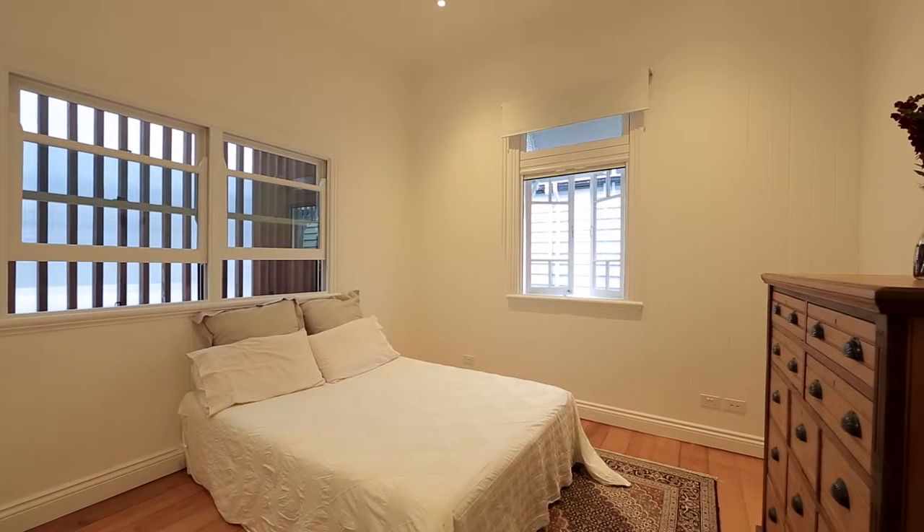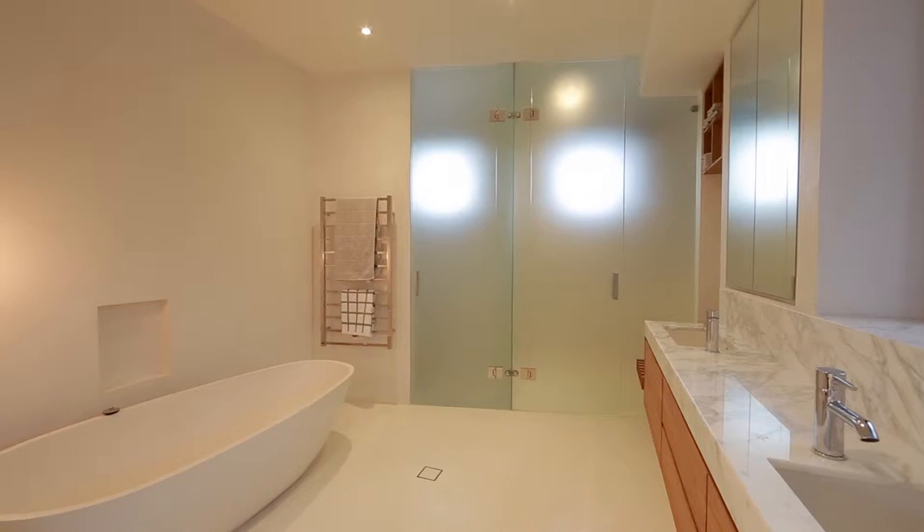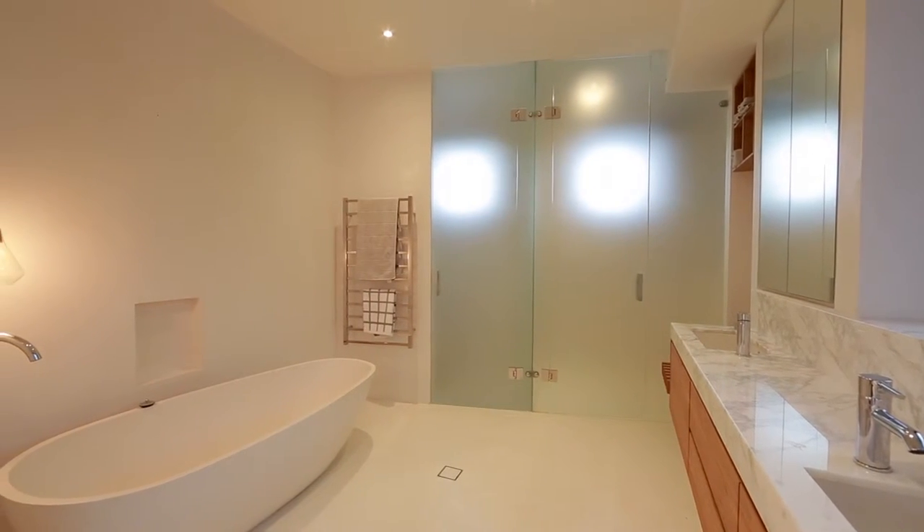This cutting-edge residence is undoubtedly one of the finest designs to grace the historic streets of New Farm. I invite you to inspect this wonderful home soon.